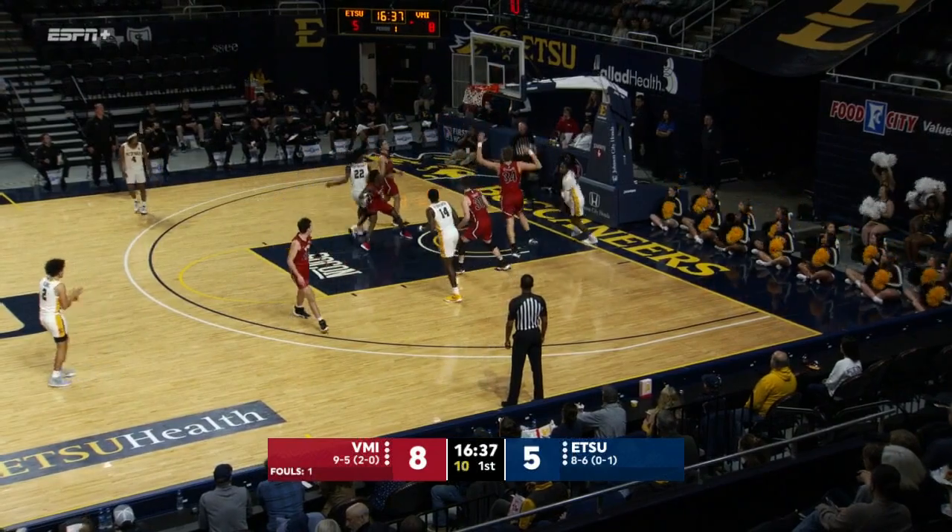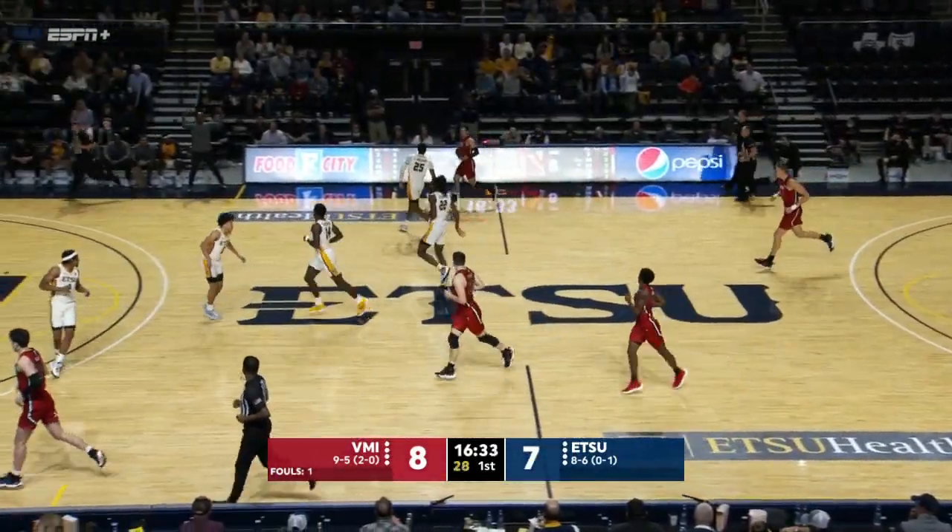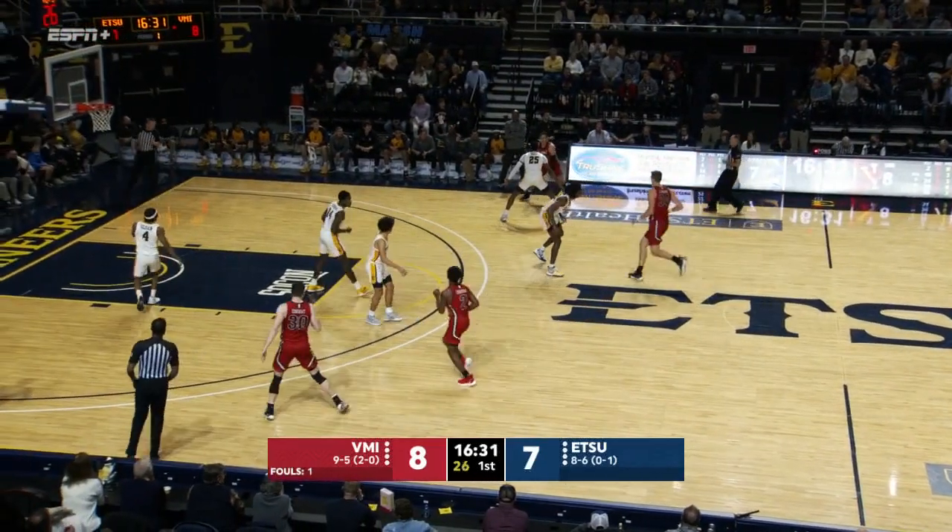Ladarius Brewer penetrates and finishes at the cup. Ladarius Brewer — able to attack that matchup zone with dribble penetration.